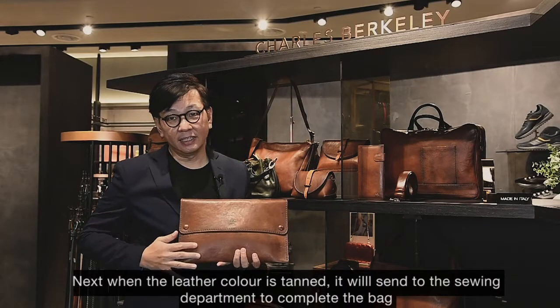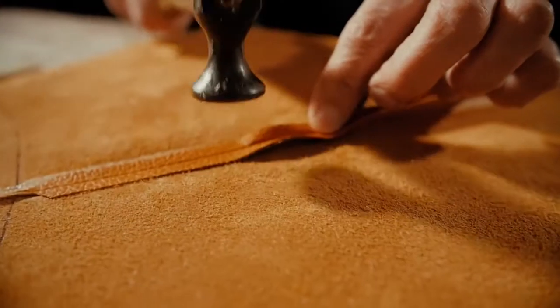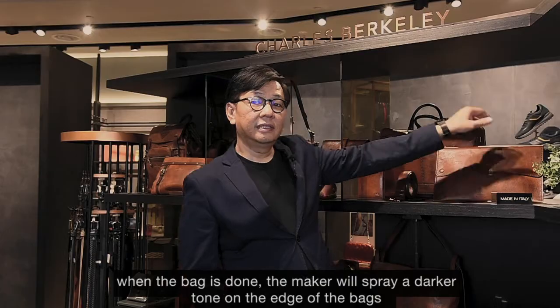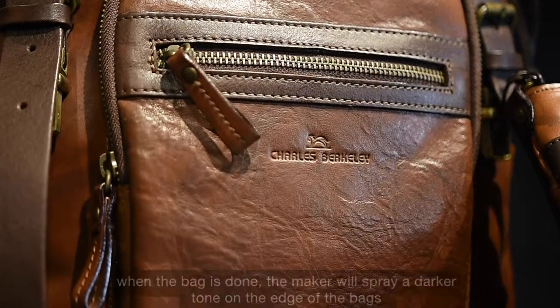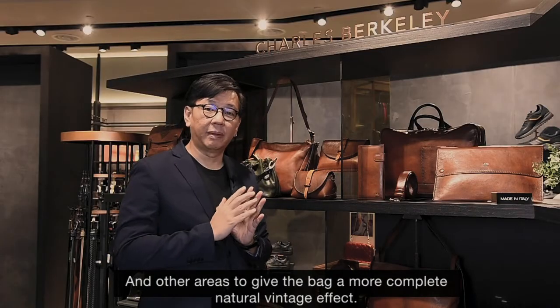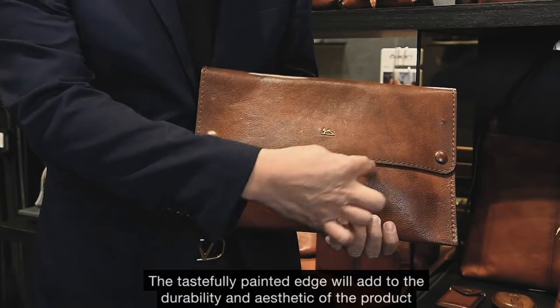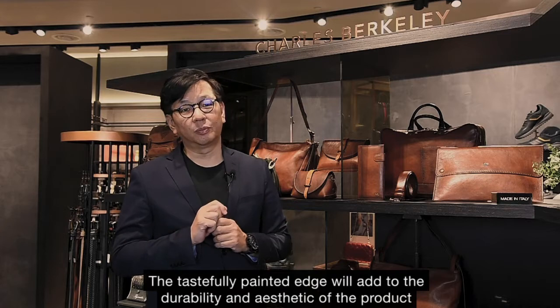Next, when the leather colour is done, it will be sent to the sewing department to complete the bag. When the bag is done, the maker will spray a darker tone on the edges and other areas to give the bag a more complete natural vintage effect. The tastefully painted edge will add to the durability and aesthetic of the product.